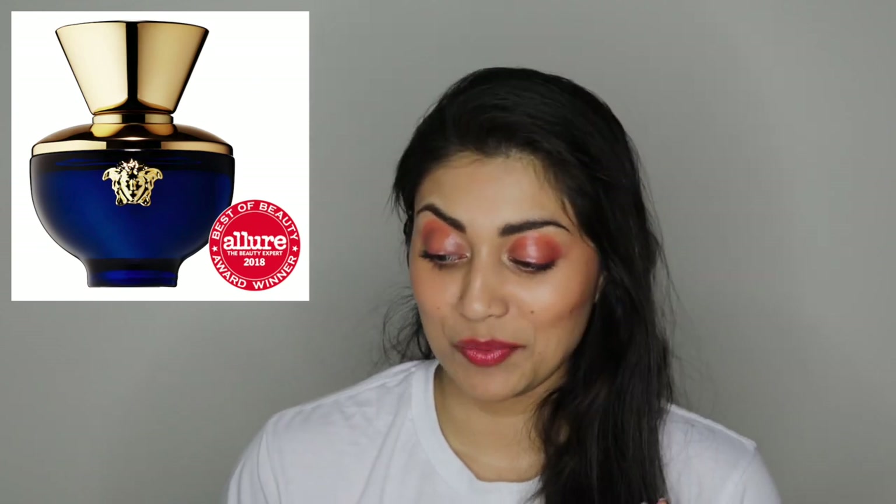The next thing on my list is a perfume. If you've seen my past perfume collection, you know that I have an obsession with perfumes and colognes. I'll link that video down below. The perfume I have in my cart is by Versace and it is the Dylan Blue one. It looks so beautiful — the main reason I would want to try this is because of the packaging. That beautiful royal blue with the gold — I would just have this on display. But it is $92 for 1.7 ounces.